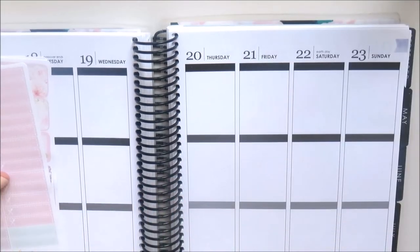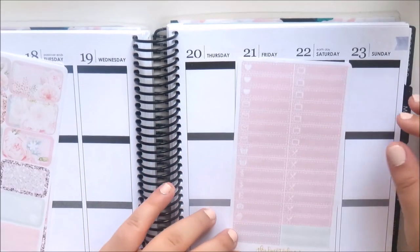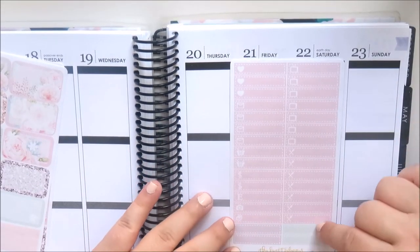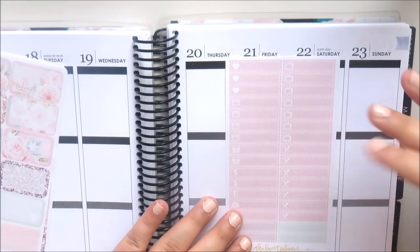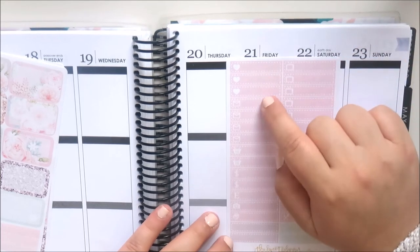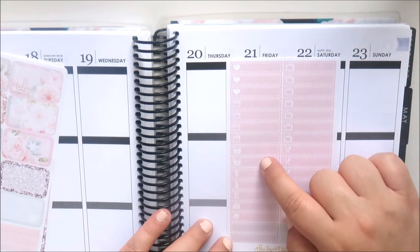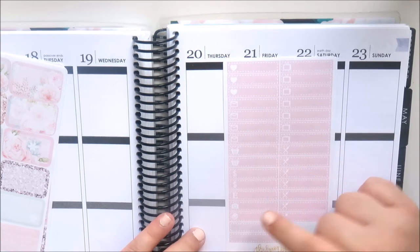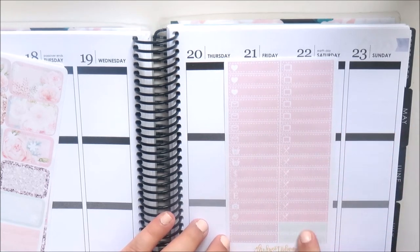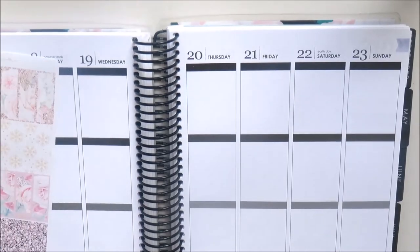You also get two 'cancelled/rescheduled' banners that say 'another time' and 'sometime soon,' a really pretty weekend banner, and then all these little things and some labels down the bottom: seven meals, seven TVs, three hearts, four happy mail stickers, two shopping carts, two dollar signs, an Etsy, a camera, and a little book stack.